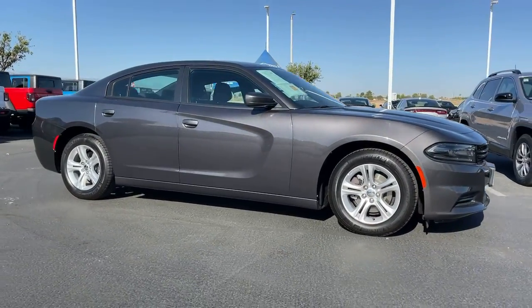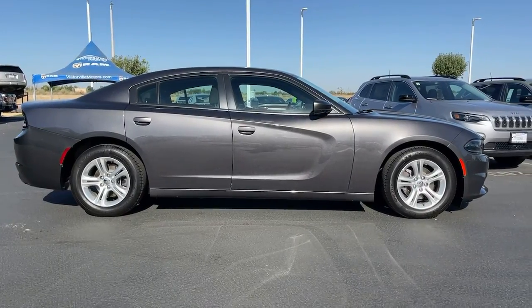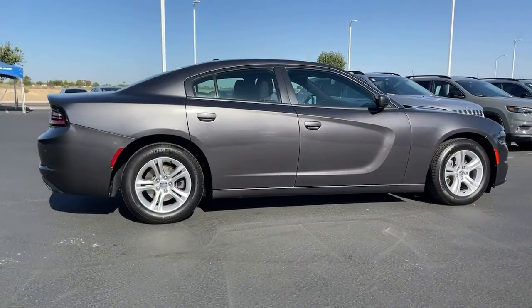Get acquainted with the 2020 Dodge Charger. With less than 10,000 miles on the odometer, this vehicle stands out from the rest.